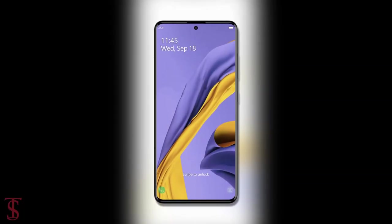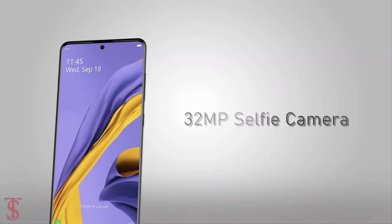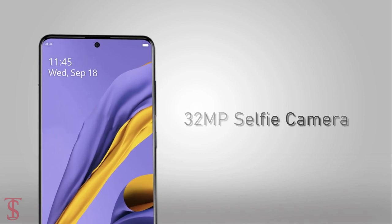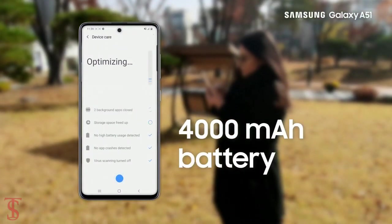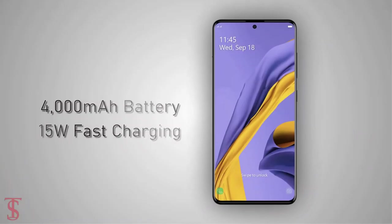At the front there will be a 32MP camera for selfies. The device is set to pack a 4000mAh battery that will support 15W fast charging.